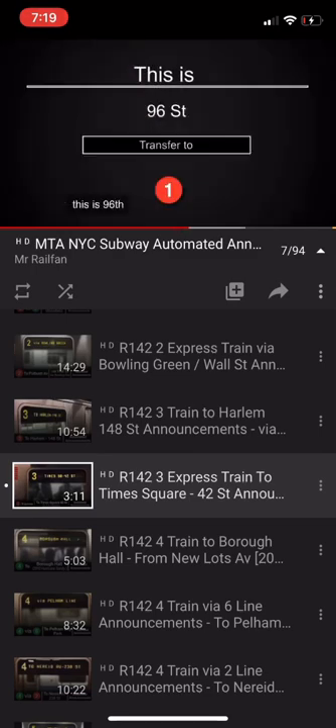This is 96th Street. Transfer is available to the 1 train. Express train. The next stop is Times Square, 42nd Street.